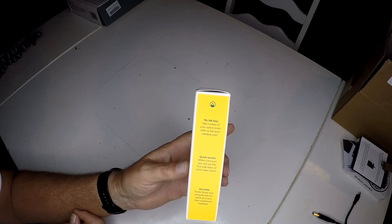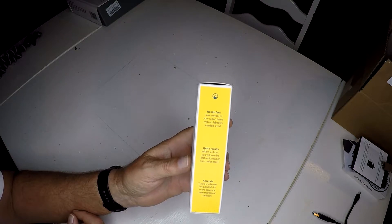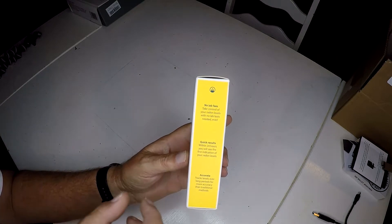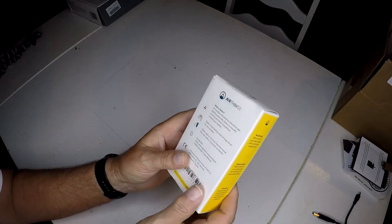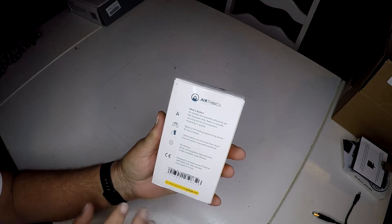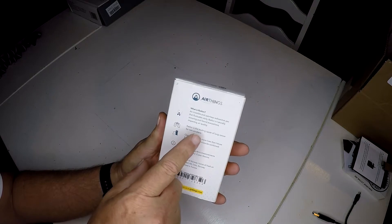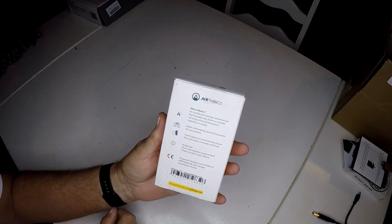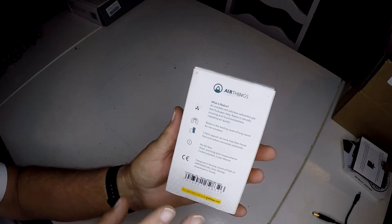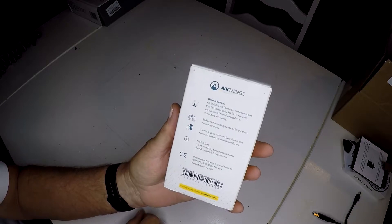It costs a little bit more, but you only pay for it one time. It takes 24 hours to get your results, versus before waiting days to take the test and then another week or so to get the results back. It says it's accurate — we'll find that out. It talks a little bit on the back about what radon is, and it does say it is the leading cause of lung cancer for non-smokers, so it is very dangerous.